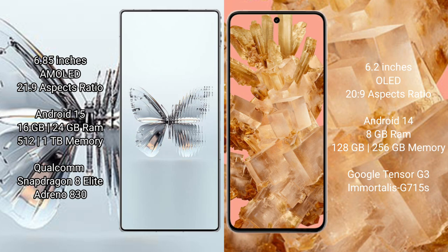The Red Magic 10 Pro Plus runs on the Android 15 operating system, while the Google Pixel 8 runs on Android 14. The Red Magic 10 Pro Plus comes with 16GB or 24GB RAM and 512GB or 1TB internal storage.